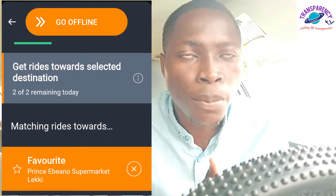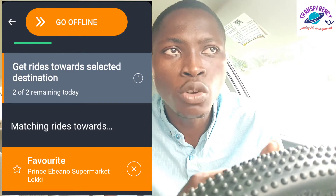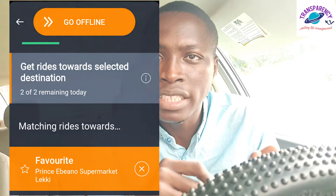What you do every morning is just turn on your app and set up your home destination. You will see a place to go offline and set your home destination — this function of the app is for you to get passengers going your way. So when you turn on your Bolt or Uber app, set up your home destination to somewhere far, like Ajegunle. If you live in the Island, set it to the Island. Do you get what I'm saying?